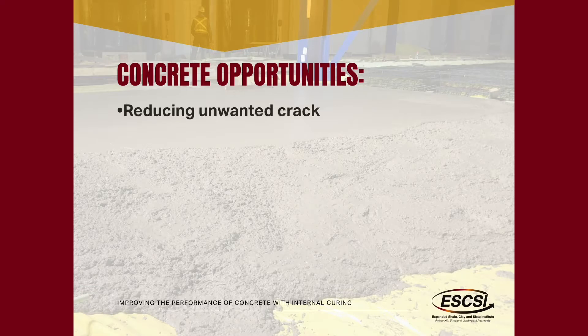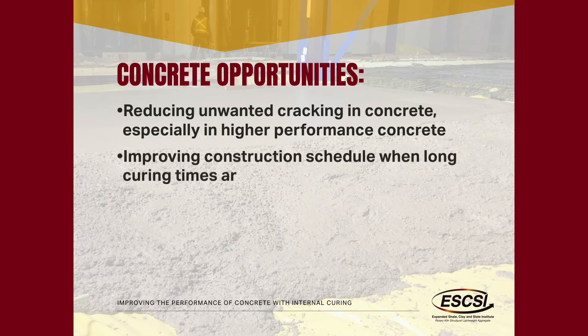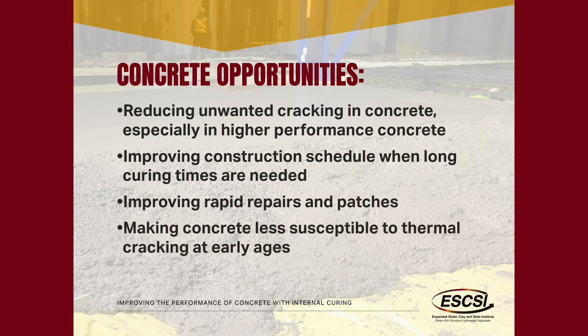We have enormous amounts of cracked and spalling concrete and corroding reinforcing steel. The real opportunities here are that we want to reduce unwanted cracking. We also believe there are opportunities where this can improve construction schedule — whether it's not putting on external curing, whether it's reducing curing time. There are huge impacts when we come to repair materials and patches, and this can also help with thermal cracking at early ages because it reduces a lot of the stresses building up in the overall system.